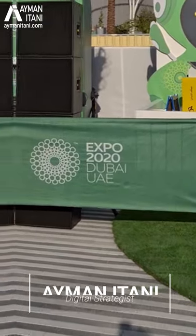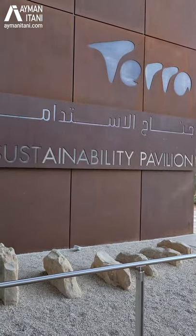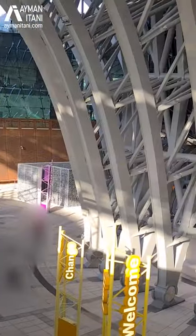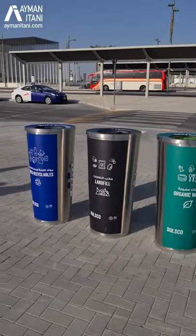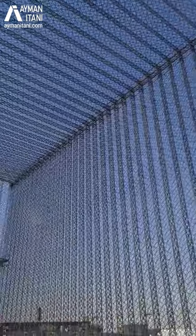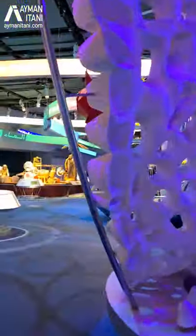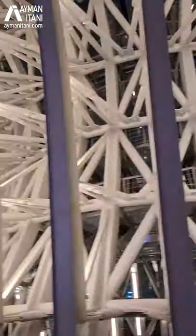If you're in Dubai, you have to visit the Expo 2020. They opened up a preview of what it is — it's in the sustainability pavilion, one of the many pavilions they have. Super clean, very well done, very well organized. It gives you a glimpse of what's coming up in October 2021 when everything opens. This part of the expo has a bit of a sustainability focus.